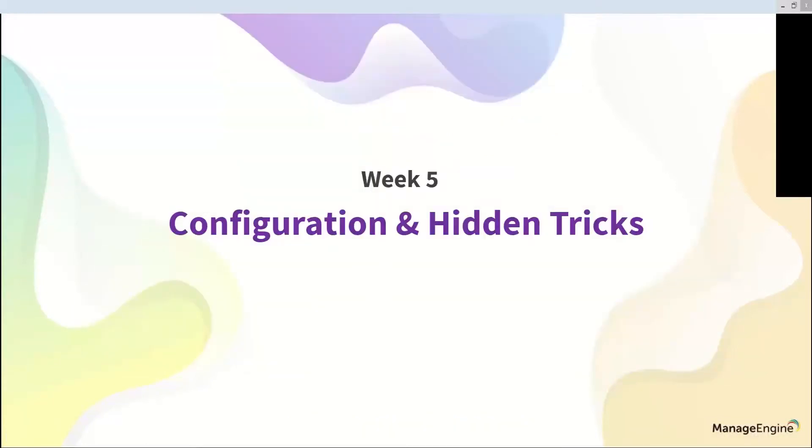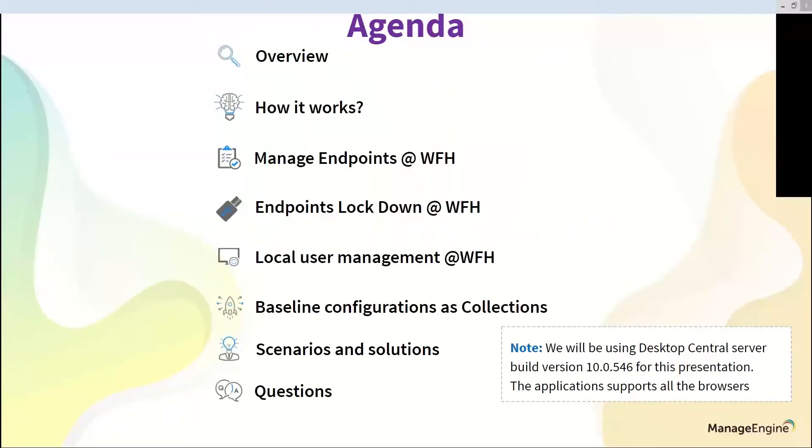Let's look at the configuration module. Quickly running through today's agenda: we will have an overview of Desktop Central, then look at the architecture behind how it works. I will explain how to install the product and the agents, including different ways of installing agents on end user machines. We will also run through use cases like how to lock down a work-from-home laptop, how to create a local user for those laptops, and I'll cover some support scenarios with solutions, followed by a Q&A.